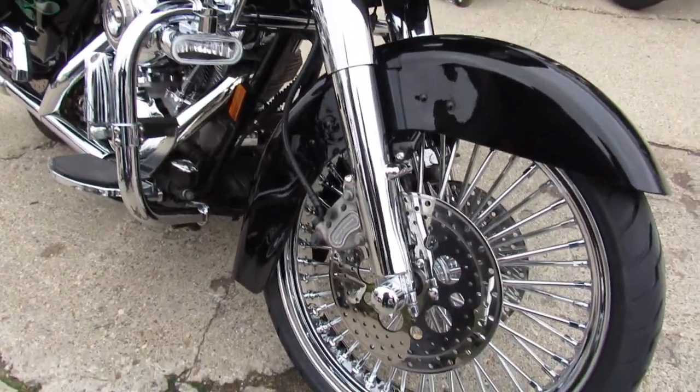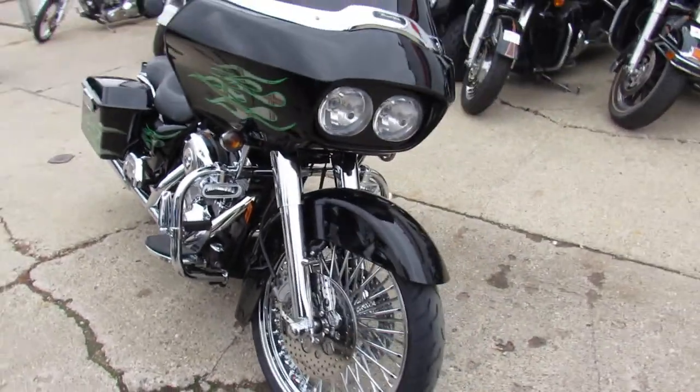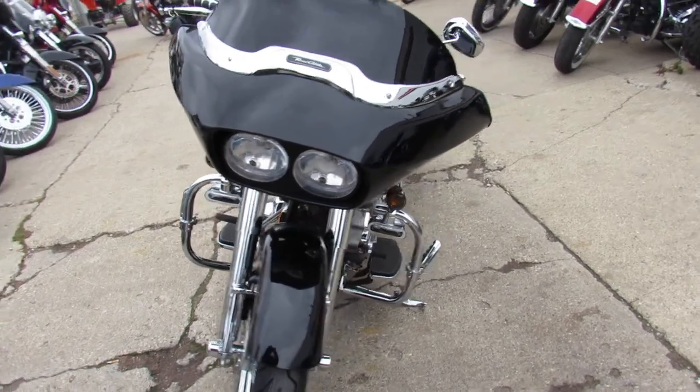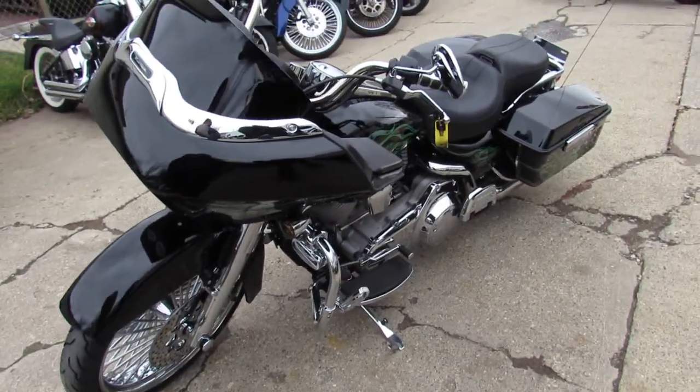This one's got the 21 inch fast spoke chrome front wheel. As you can see in the video, it also has a chrome front end on it. Just a good looking bike all the way around guys. Screaming Eagle exhaust and more. This Road Glide is a must see.